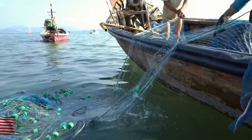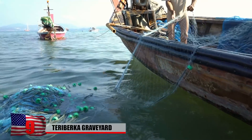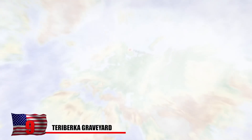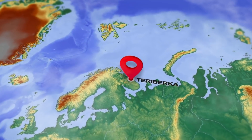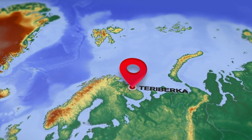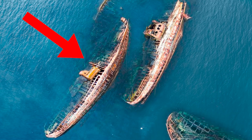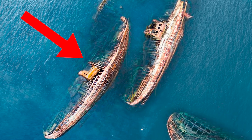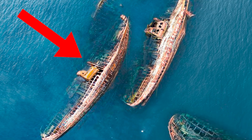Teriberka Graveyard. This abandoned location used to be a thriving fishing community and is now known for its rusty remnants. The village of Teriberka in Russia is famous to audiences worldwide thanks to its featuring in the 2014 film Leviathan. That movie was nominated for an Oscar. Situated on the coast of the Barents Sea, Teriberka features a striking and creepy graveyard made up of boats that people just didn't need anymore.